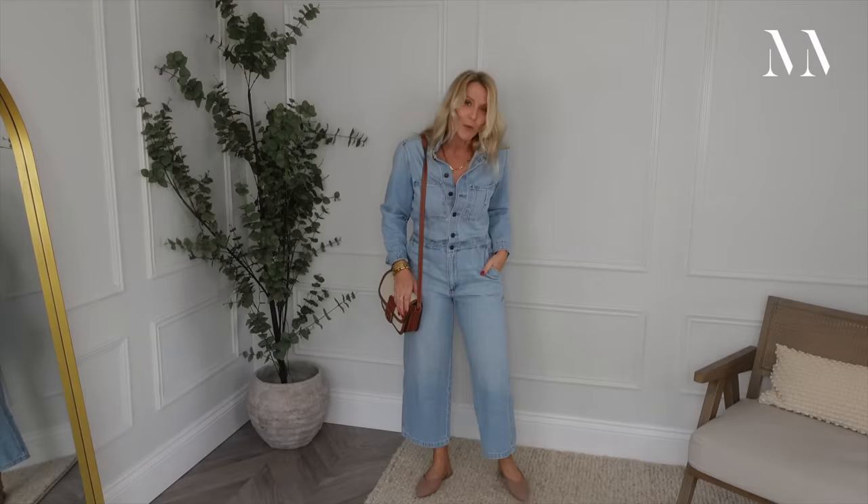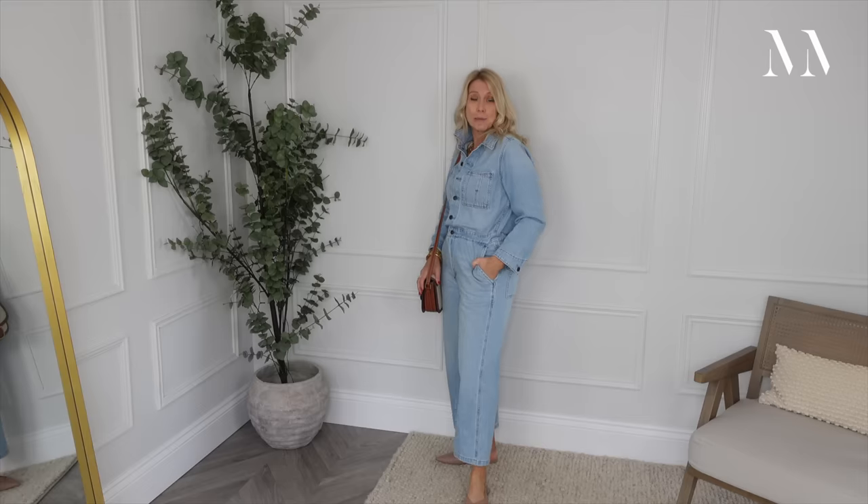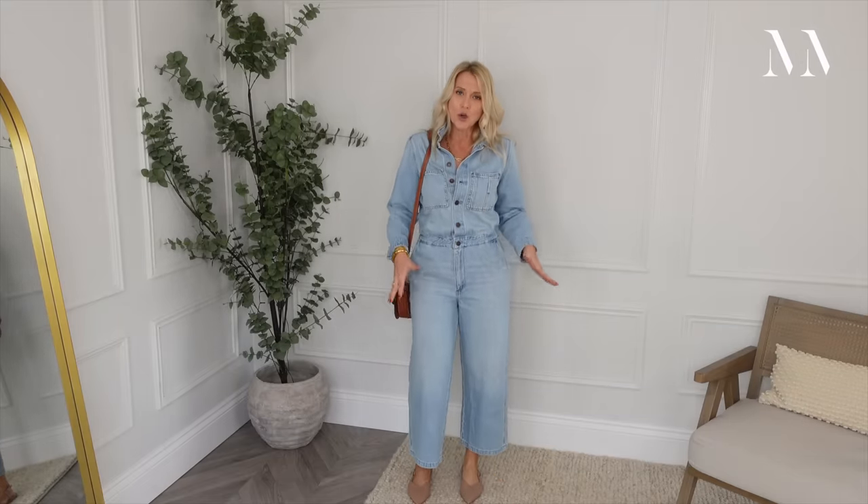First thing to show you: a really easy-to-wear jumpsuit from Levi's, currently in the sale. I've got it paired with a pointed pair of flats, and I'm going to show you the reason why I've gone pointed. That is because I am relatively short - I'm five foot three - and when I wear a wide-legged cropped jean it can actually make me look a lot wider than I am.